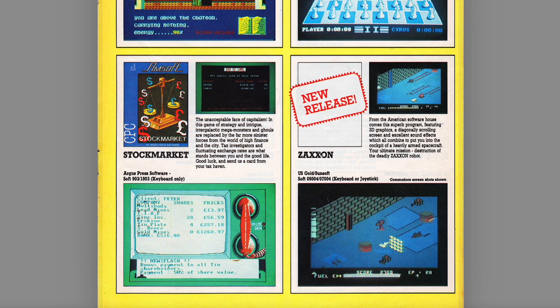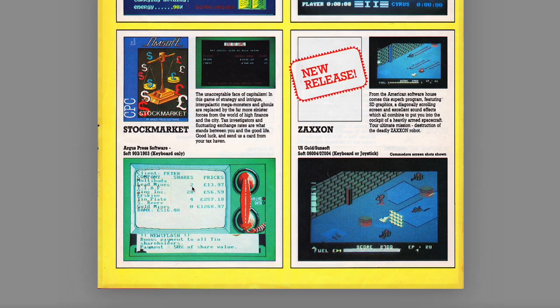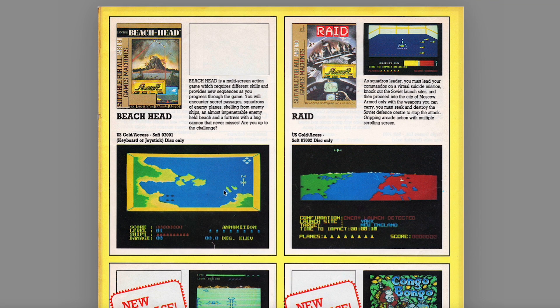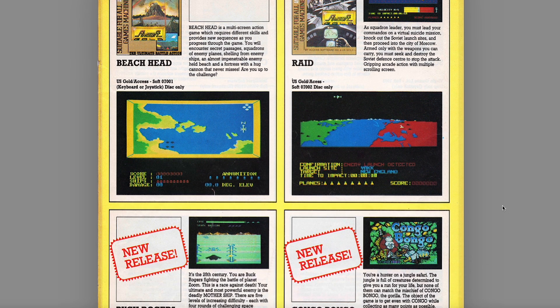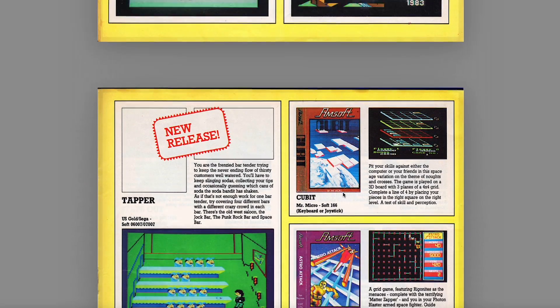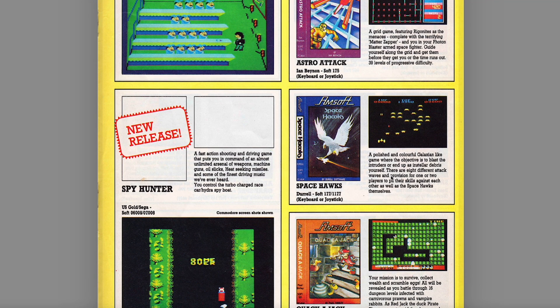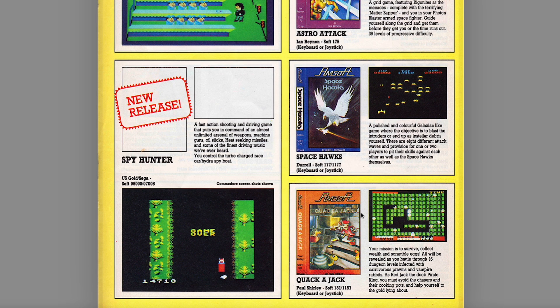Stock Market is a stock market simulator. Another big game on the system — Zaxxon, though they're showing Commodore screenshots there. Beachhead on AmSoft Gold, and Raid on AmSoft Gold. A lot of Commodore screens here with Buck Rogers and Congo Bongo — I don't think Congo Bongo ever came out. Tapper — another US Gold game, so US Gold committing quite heavily here to AmSoft. Qubit — no idea, same with Astro Attack. Space Hawks — it's a colourful Galaxians-like game. Spy Hunter came out on budget only, on Kix, with the AmSoft logo on the loading screen, but was never actually released by AmSoft and never published at full price by US Gold.